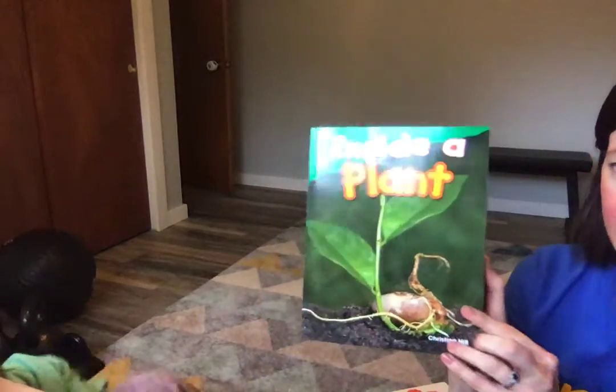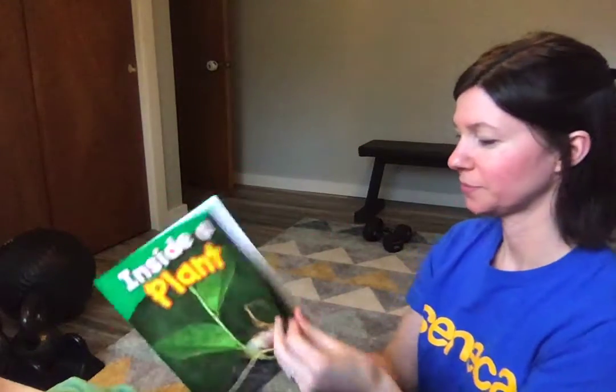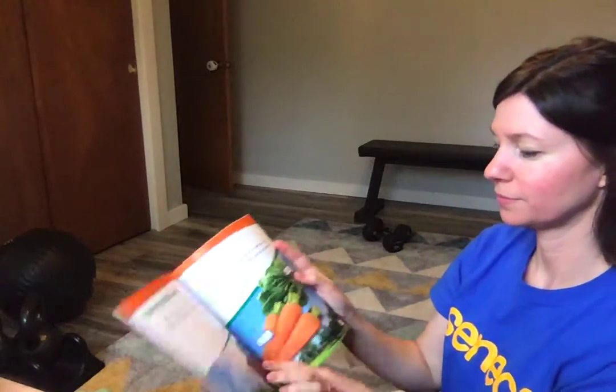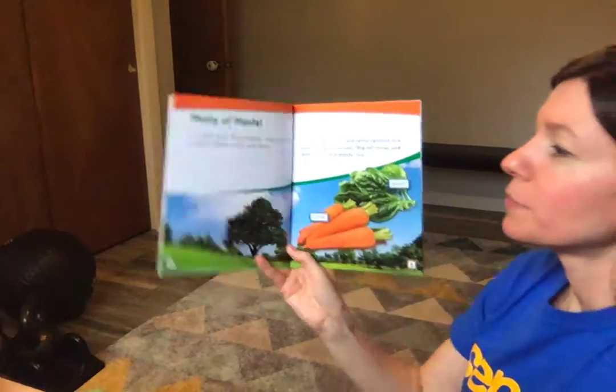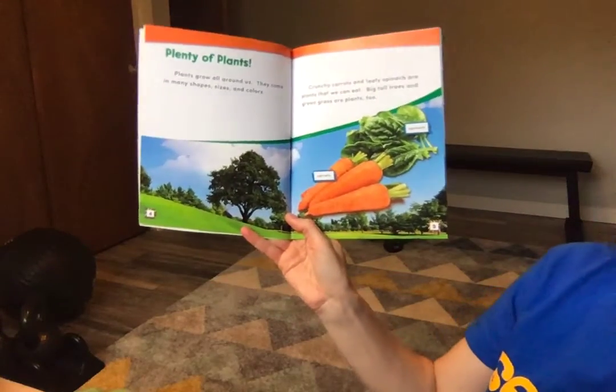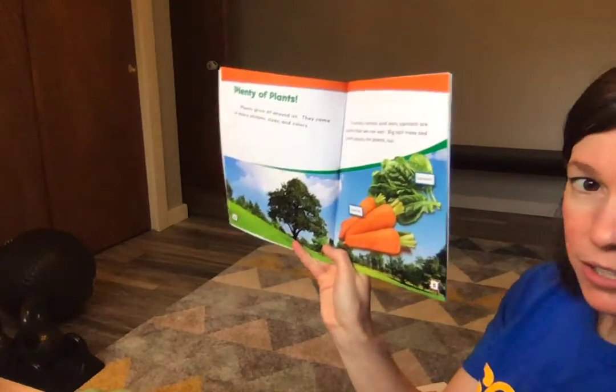The story is called Inside a Plant by Christina Hill. Plenty of plants. Plants grow all around us. They come in many shapes, sizes, and colors.